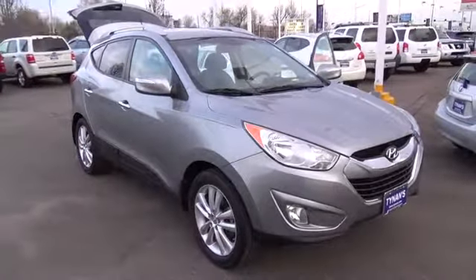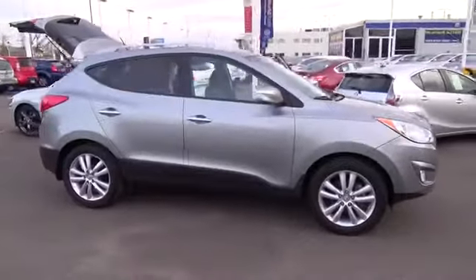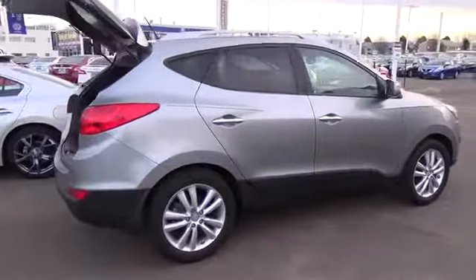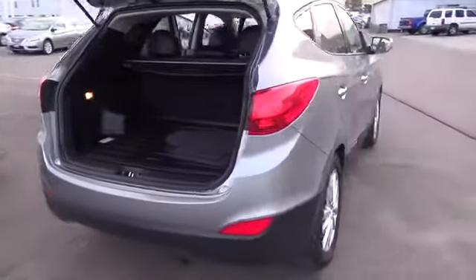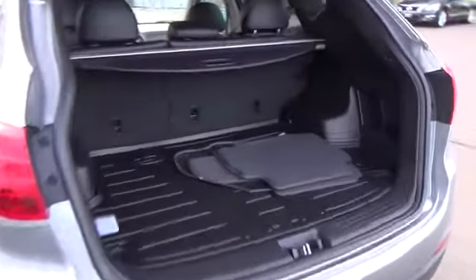We proudly display our one-owner 2012 Tucson Limited all-wheel drive in diamond silver. Our 2.4-liter four-cylinder engine produces a generous 176 horsepower and is paired to a smooth 6-speed automatic transmission that helps secure up to 27 miles per gallon on the open road.